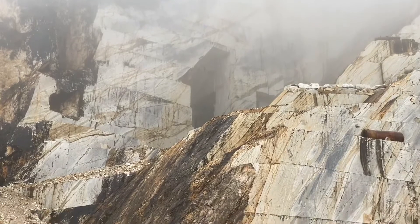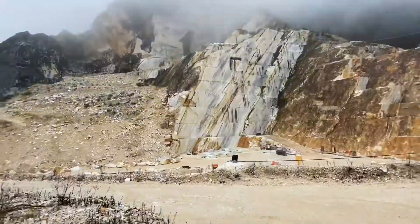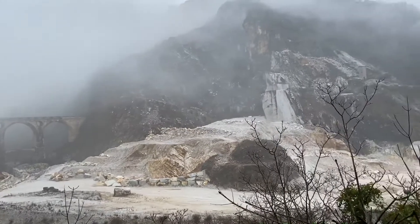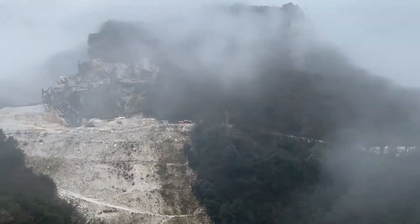However, in order to get more rare marbles, the mountains are sometimes dug from the inside. For this reason, you can see lots of tunnels. It is interesting to observe how a mountain remains its height while being almost completely empty from the inside.